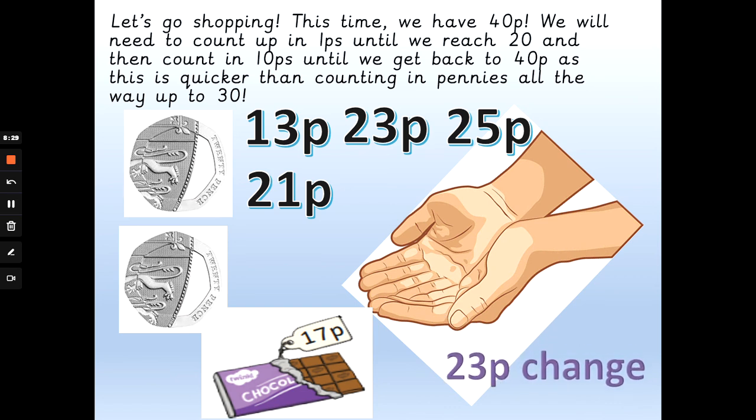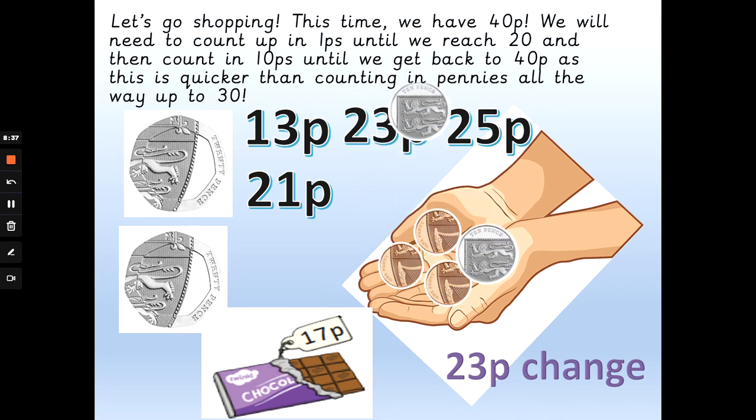Let me show you why. 17p, 18p, 19p, 20p — 20 add 10 is 30p, add another 10 is 40p. So we will get 23 pence back. Don't worry if this is a little bit tricky — we're going to be covering this more after half term.